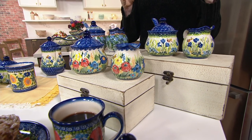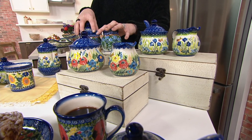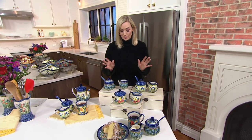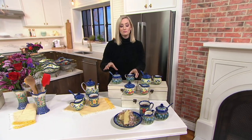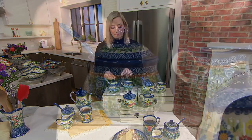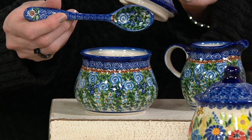As Lydia will show you, you never even have to put away, especially that little sugar — you can just let that sit out. You might want to put the cream in the fridge. Here are your choices: Blue Rose. You're getting the cute little creamer, the sugar bowl, the lid, and the spoon.